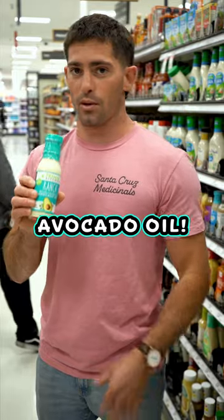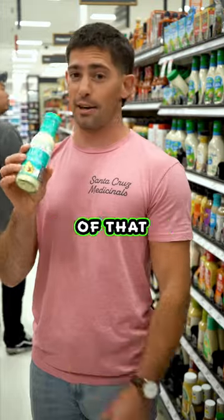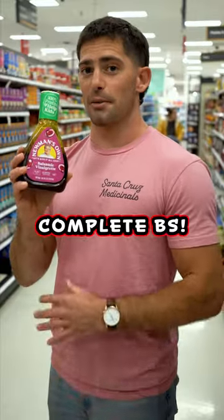Instead, I would use this Primal Kitchen ranch. It has avocado oil, it's made with real egg yolk, and it's also packaged in glass, which is just an added bonus. I would get this instead of that other garbage one.